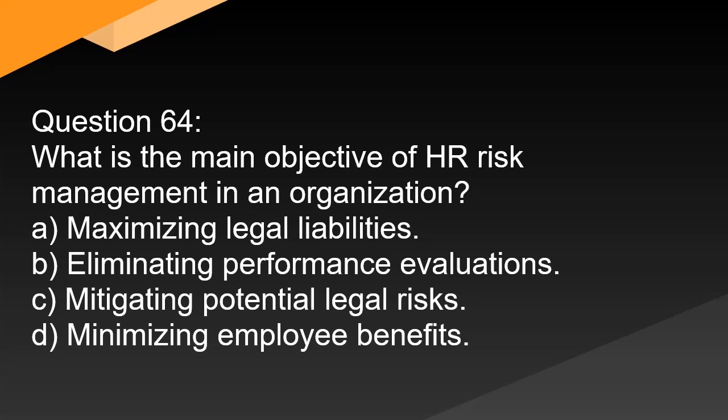Question 64. What is the main objective of HR risk management in an organization? A. Maximizing legal liabilities. B. Eliminating performance evaluations. C. Mitigating potential legal risks. D. Minimizing employee benefits.